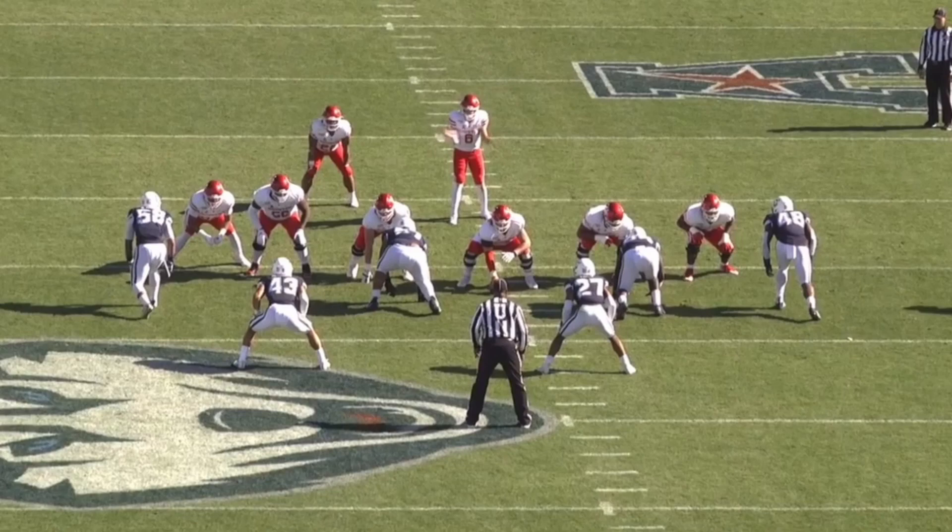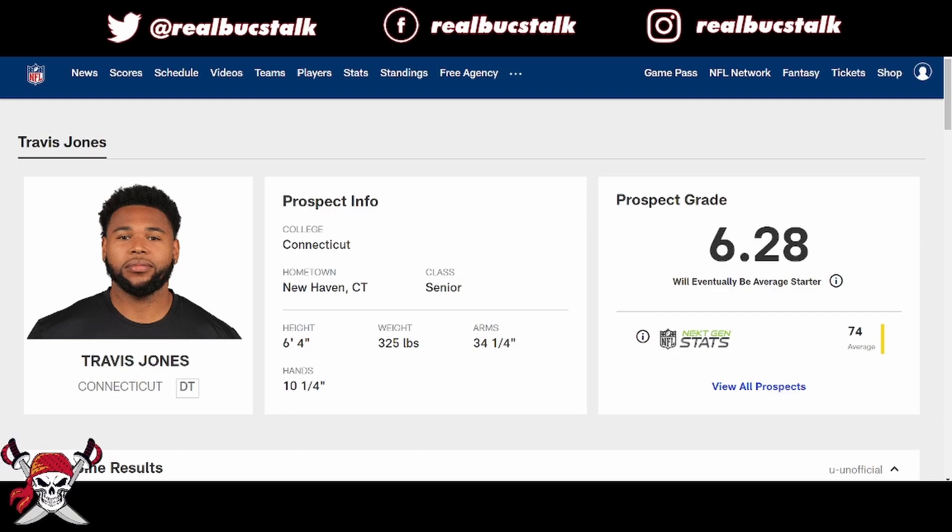What's up guys, welcome back to the channel. We're breaking down more film today — we're going to be looking at a defensive player out of Connecticut, looking at Travis Jones. Before we go over the film, precursor: this film is from 2019. It's hard to find Connecticut film but we got what we could.